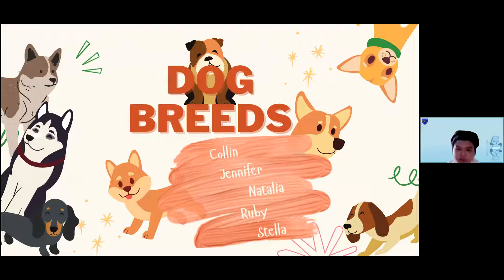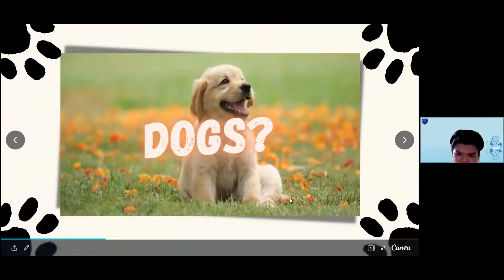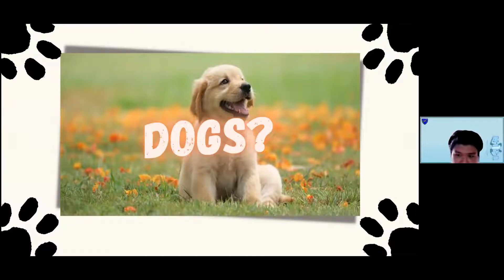Good morning, everyone. Today we will be showing our presentation on dog breeds. Without any further ado, let's get started. What are dogs? The dog, or domestic dog, is the domesticated descendant of the wolf, characterized by an upturning tail. It derived from an ancient extinct wolf, and the modern gray wolf is the dog's nearest living relative. The dog was the first species ever domesticated by hunter-gatherers over 15,000 years ago, before the development of agriculture. There are around 450 or more dog breeds, so we'll only be able to talk about some of them today.